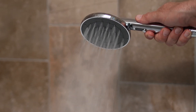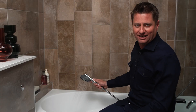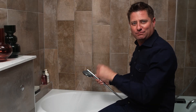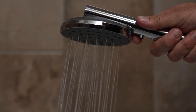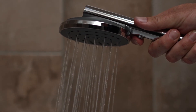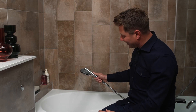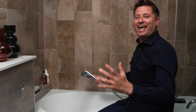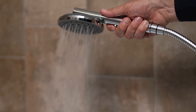And finally, V-Jet. This latest Methven innovation features a variable spray pattern that can be personalised to each user. The smooth handset slider activates a seamless spray which transitions from an invigorating blast to a gentle spray and everything in between.